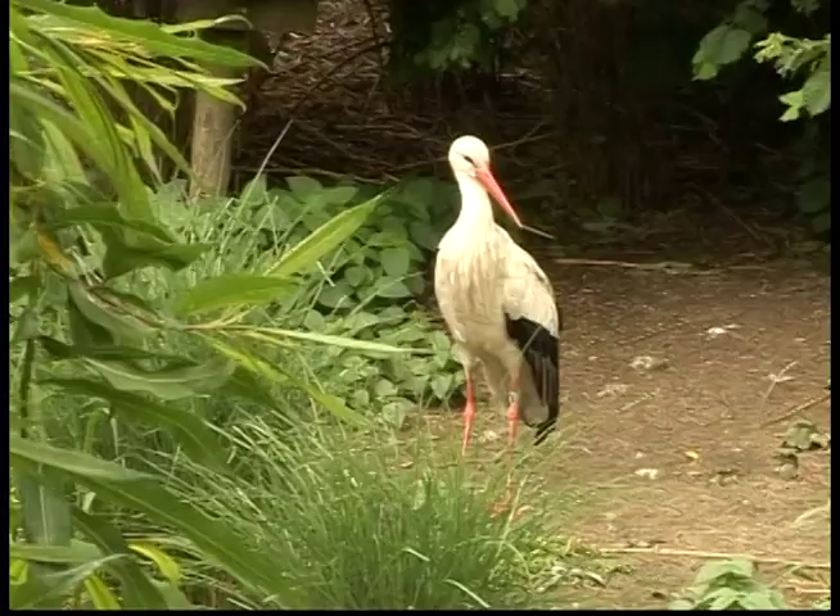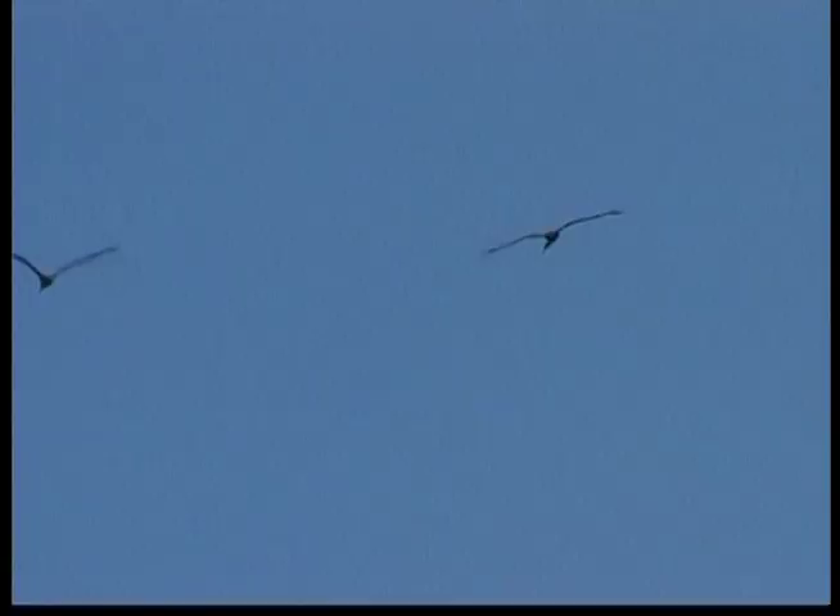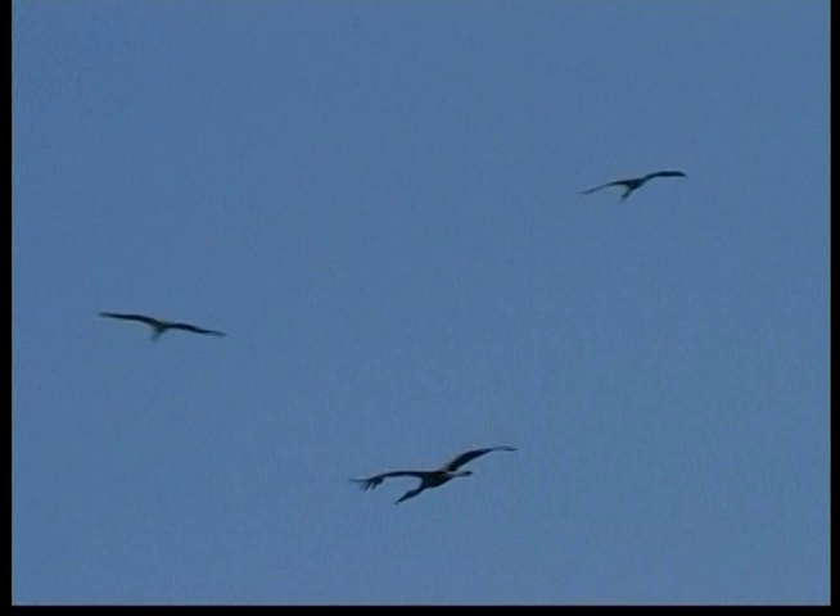Storks stand graceful and tall or march deliberately on their slender legs. They can also bend their long neck into some amazing positions. Storks are also beautiful in flight. They fly mostly by soaring on warm air currents with long, broad wings that only flap occasionally. Most of the time the storks are gliding.